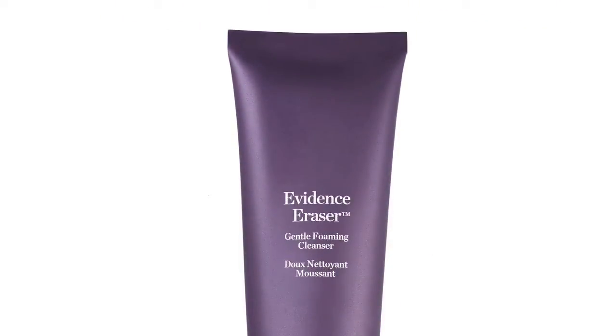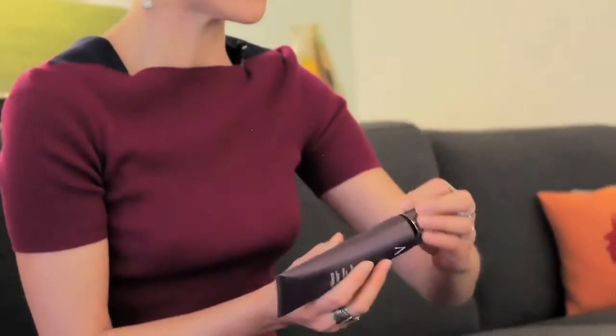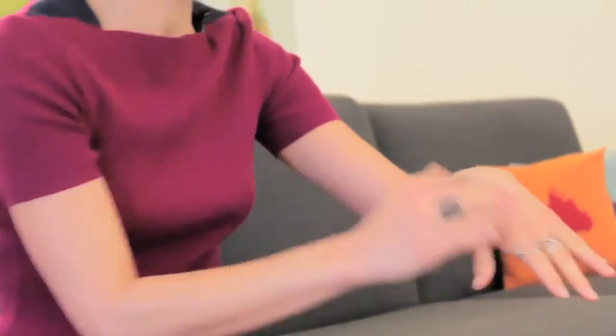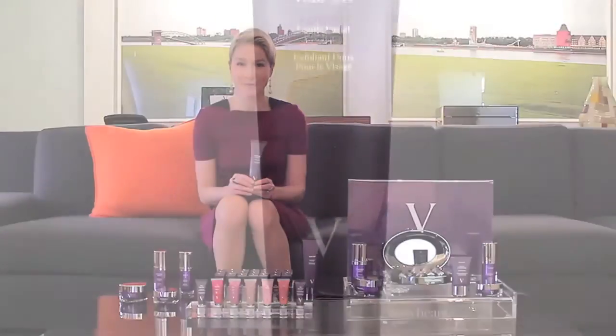V-Butte's first cleanser is Evidence Eraser. What's great about Evidence Eraser is it's gentle because it's a gel — it's very cushiony. It has a built-in toner, so you don't need a separate one. It has rosemary which tightens and firms the pores, and it has alatone which helps regulate the oil sebum.